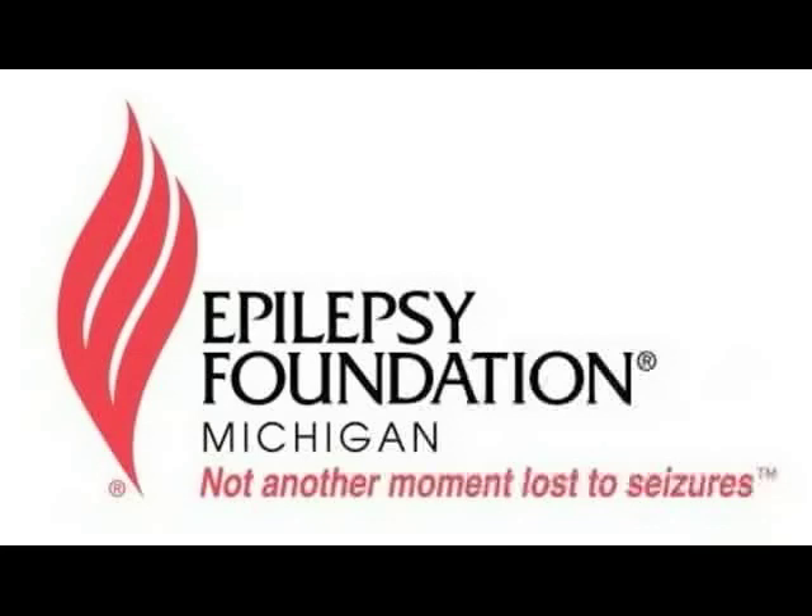Questions like: what kinds of surgeries do you do here? How many temporal resections do you do in a year? But I think the more telling thing is: how many grid placements do you do in a year? If they don't do any grid placements, not that you'd necessarily want one, it tells you how well versed they are in the less common procedures and how likely they are to consider those options if that's the right choice. Numbers are kind of important that way, though a place doing 20 grids per year isn't necessarily better than one doing 10.